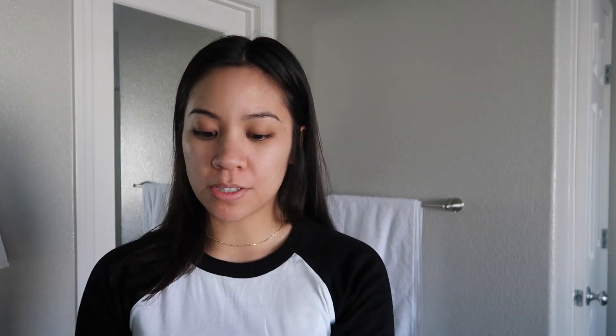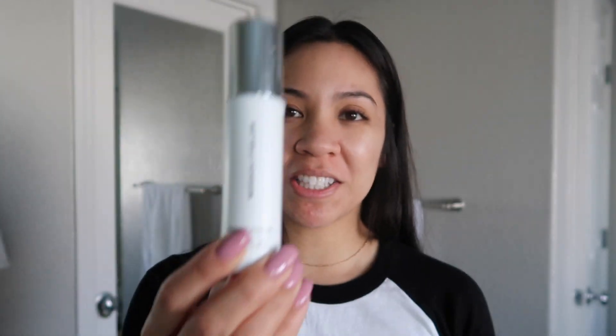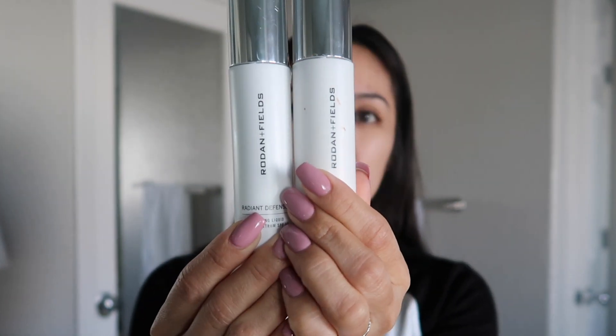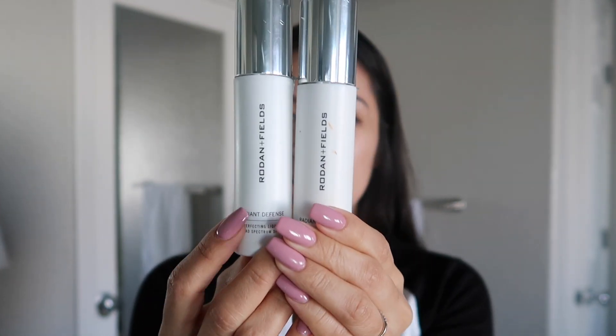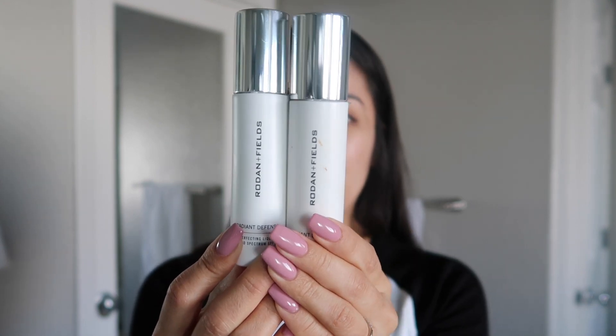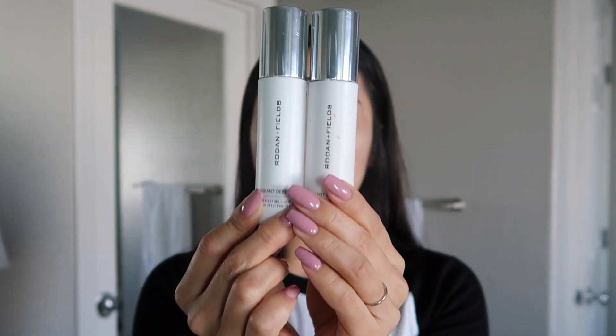I am going to go ahead and start off with my Rodan and Fields Radiant Defense. This is what I use every day. I do have the shades Sand and also Beige. With the Sand, I feel like it's a little too dark and Beige is a little too light. So what I do is go ahead and mix both of them together and I get like the perfect shade for my face.